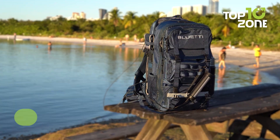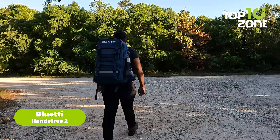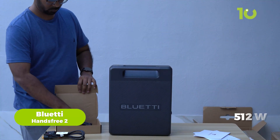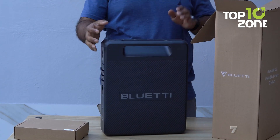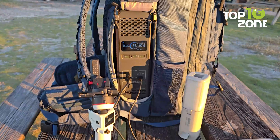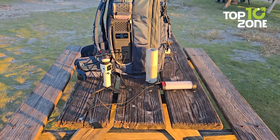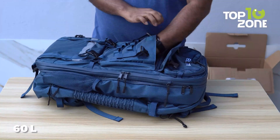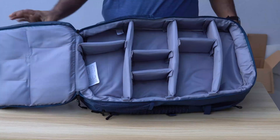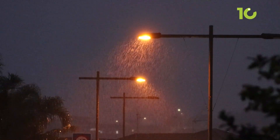Sticking with compact power stations, the Bluetti Hands-Free 2 is a power station that comes with a backpack for hands-free carrying. It comes with a 512-watt-hour battery and 700-watt output — it's like carrying a mini UPS on your back. You can charge up to five devices at once — your phone, camera, drone, and more — all while trekking through the wilderness. The 60-liter backpack has multiple compartments to keep your gear organized, and it's even splash-resistant.